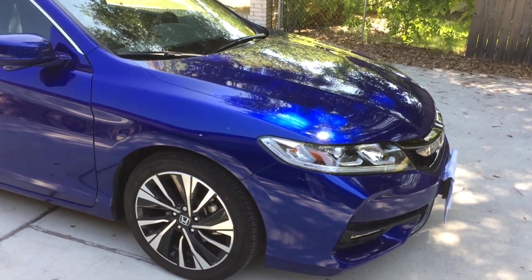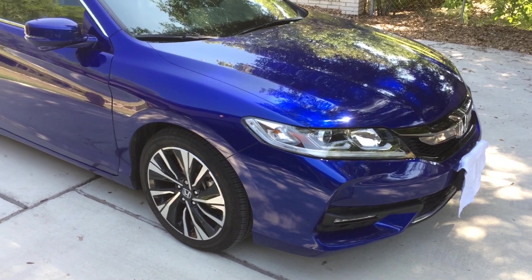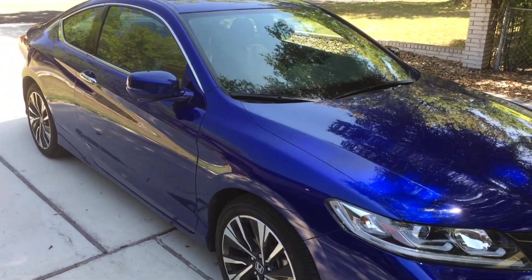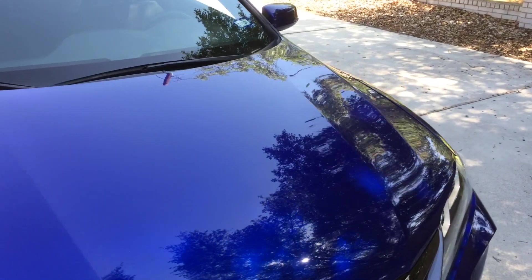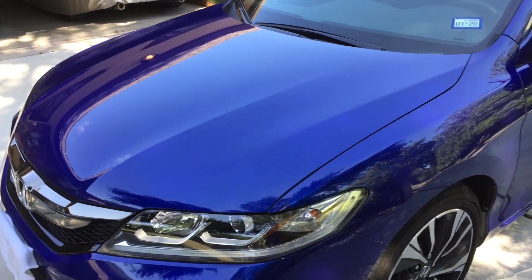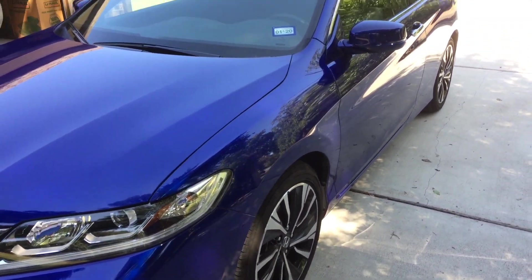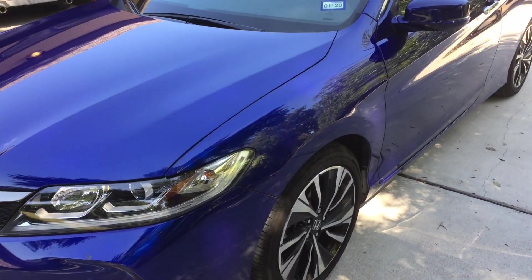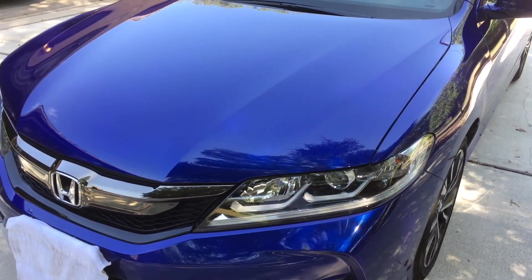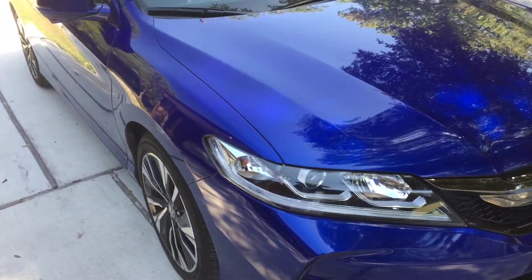My '77 Accord put out a whopping 75 horsepower, but because it only weighed 2,000 pounds it was actually quite a fun car to drive. I drove it cross-country numerous times and we plan to do the same with this car. Unfortunately I don't have any real pictures or video of my '77 Accord — back then video capability beyond 8mm format basically didn't exist, at least not commonly available.